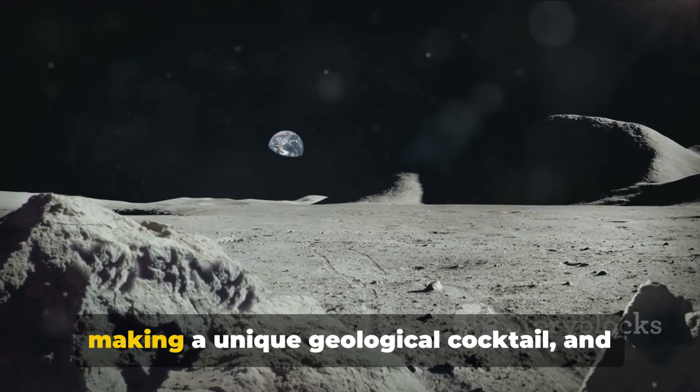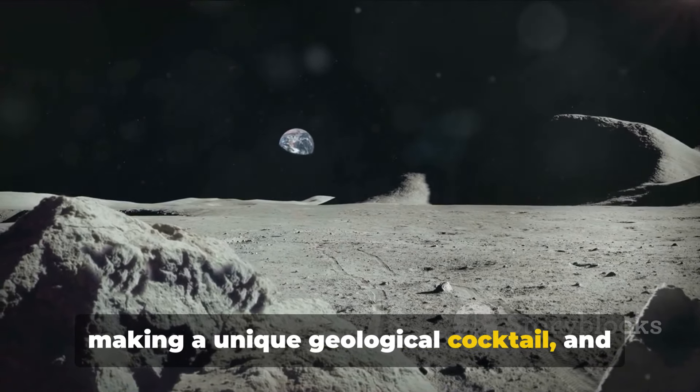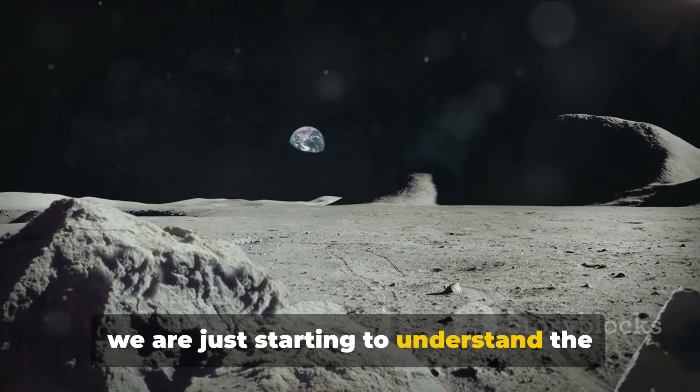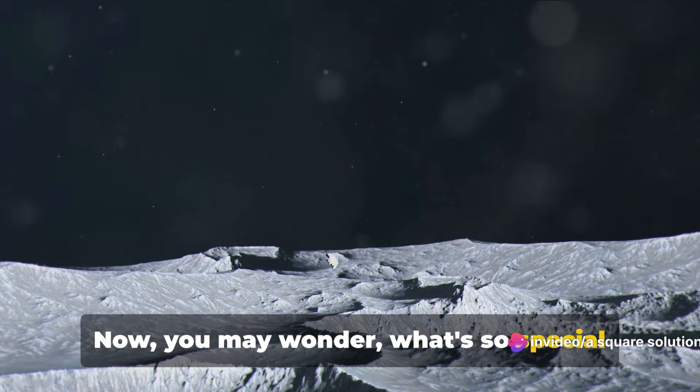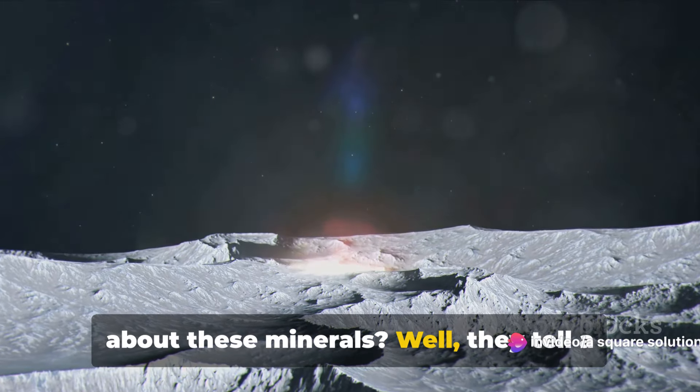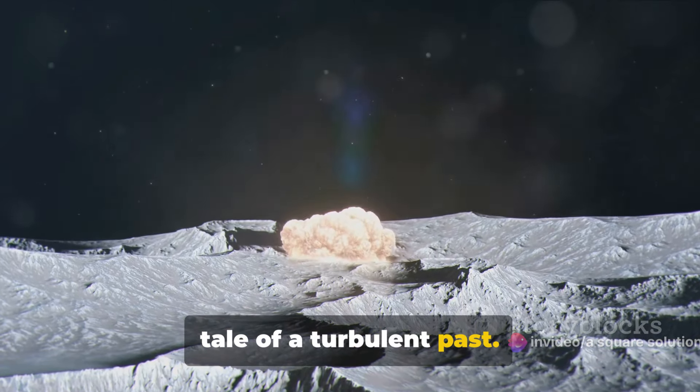It's like the Moon's own recipe for making a unique geological cocktail, and we are just starting to understand the ingredients and their proportions. Now you may wonder, what's so special about these minerals? Well, they tell a tale of a turbulent past.